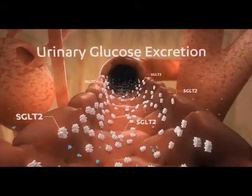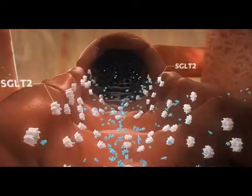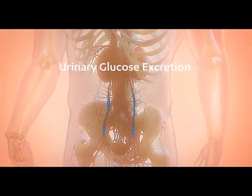When glucose levels exceed the capacity for renal glucose reabsorption, glucose is excreted in the urine. This is called urinary glucose excretion, or UGE.